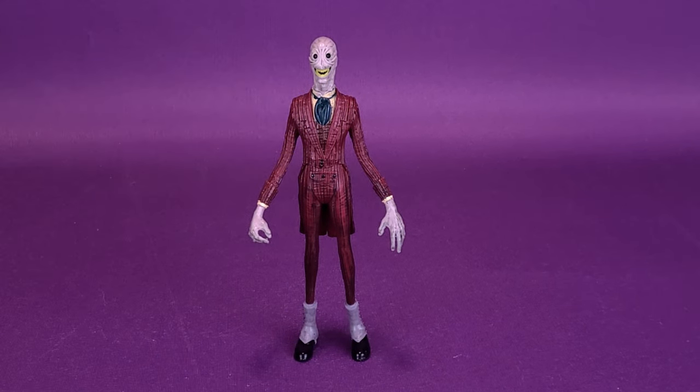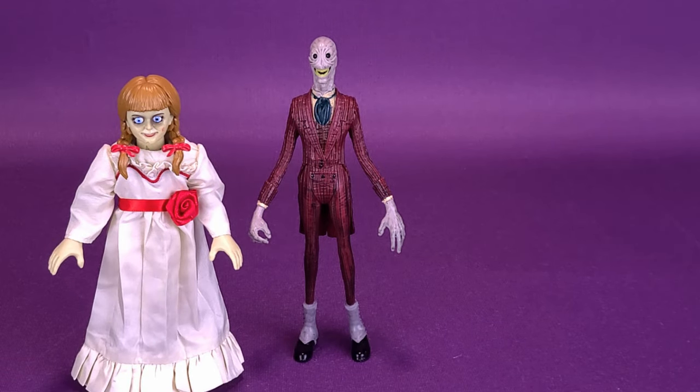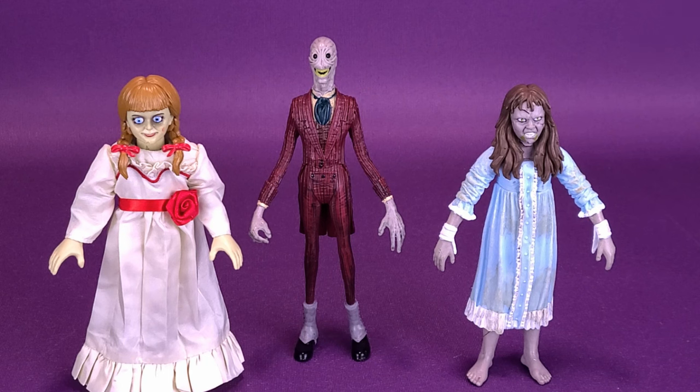To compare The Crooked Man with some other bendy figs we've looked at lately, we can bring in The Conjuring Universe Annabelle. Proportionally, they're not going to be scaled right — Annabelle probably would have only gone to about the knee or mid-thigh of The Crooked Man. We also recently had a look at Reagan. Not probably the most proportionally accurate, but it gives you an idea. The Crooked Man is a lot taller than the other two, and quite thin as well.